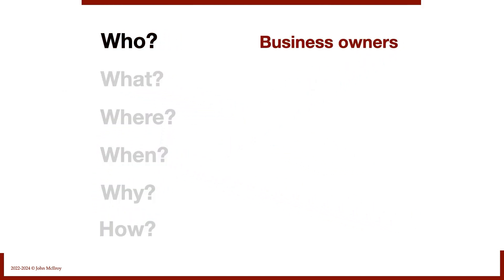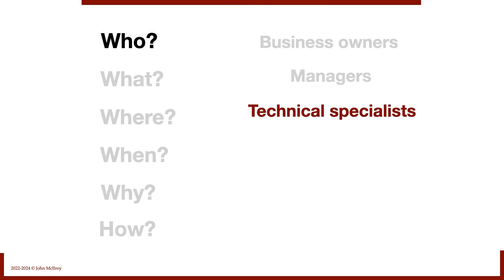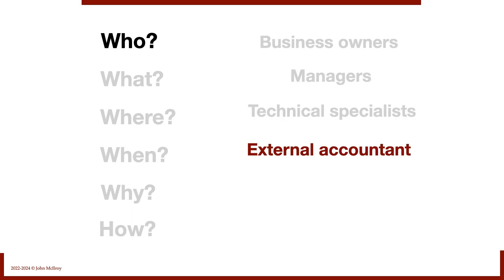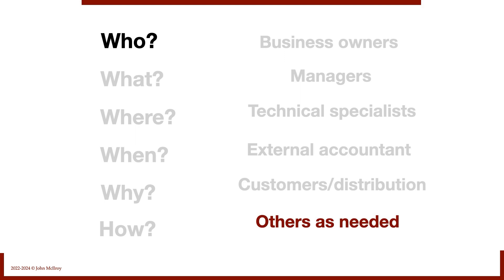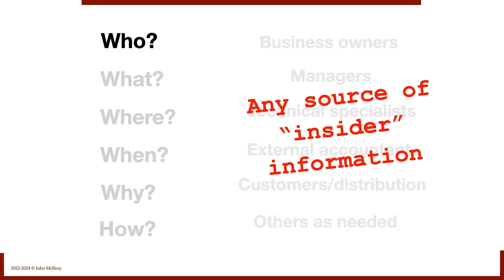Let's start with who. We need to discuss the business with the business owners, but also managers of different departments. If there are technical specialists, we want access to them. If they have an external accountant, we want to talk to that external accountant. Customers and distribution — we'd like to discuss the business with them, though it might have to be on the down low. Any source of insider information is fair game.